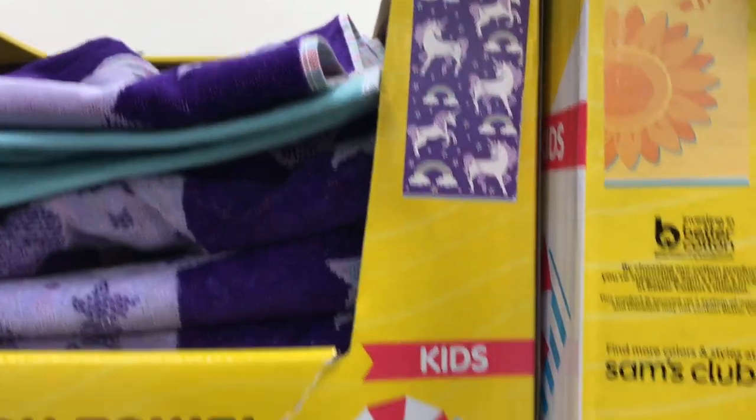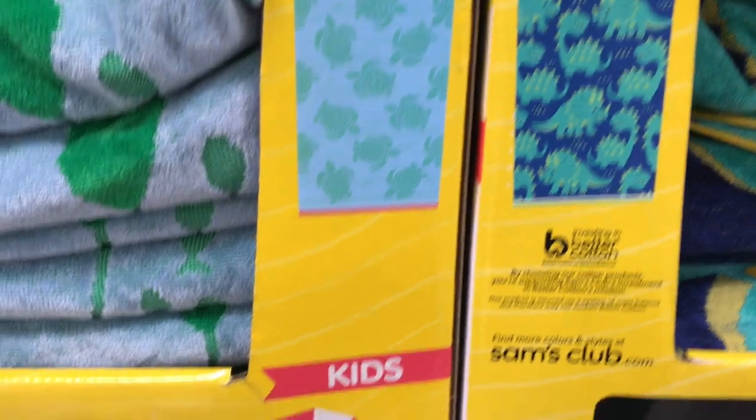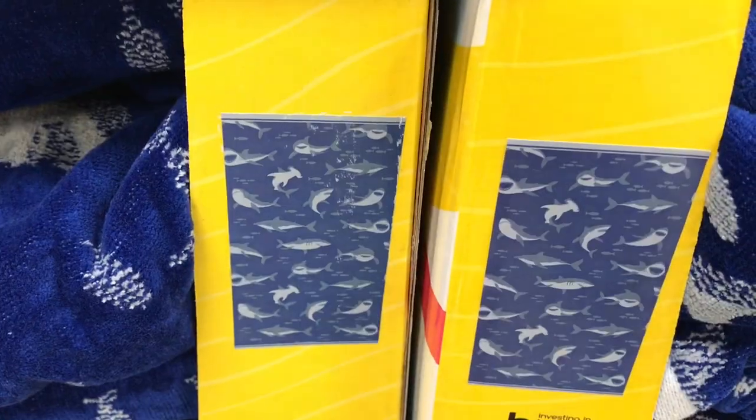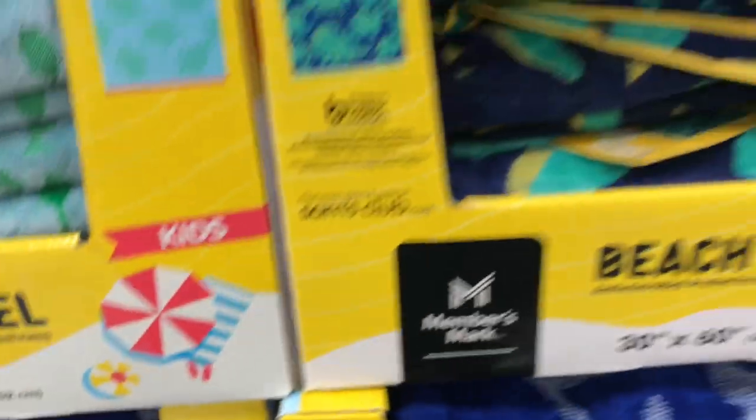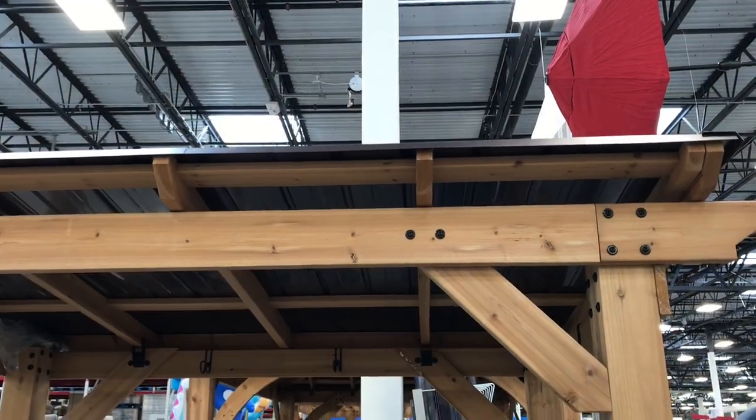Here's a look at some of the kids' towels. I loved the unicorn print — they also had turtles, dinosaurs, and sharks which were really cute. Those kids' towels were only $7.98.